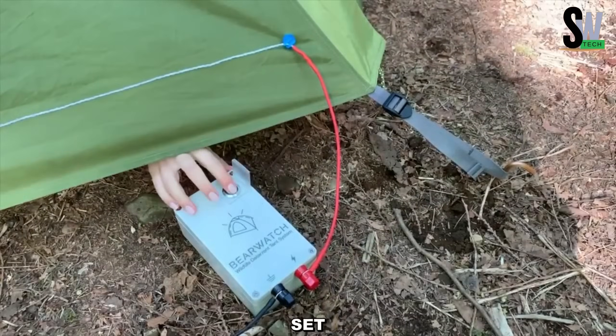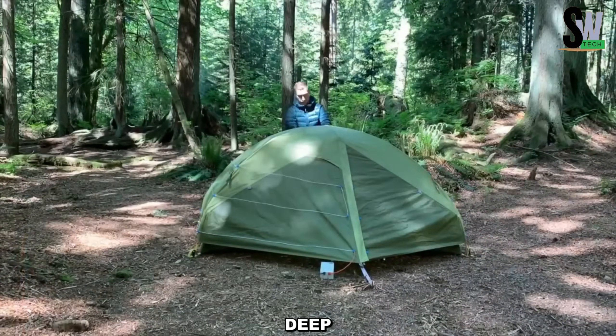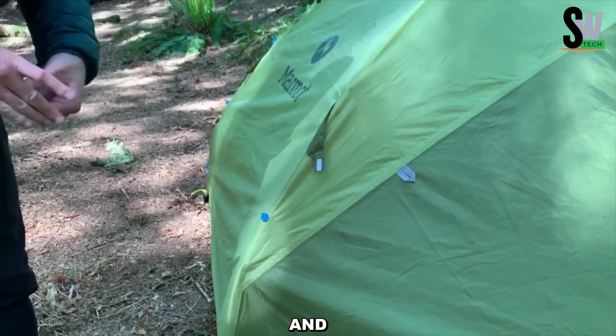Built to withstand the elements, this rainproof fence weighs as little as 1.3 kilograms, making it ideal for outdoor adventures. Each set includes a voltage tester to ensure proper function. Whether you're deep in the wilderness or camping near bear territory, the Bear Watch Fence offers an extra layer of safety and peace of mind.